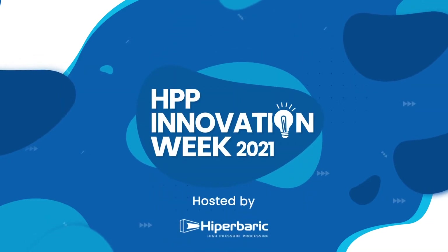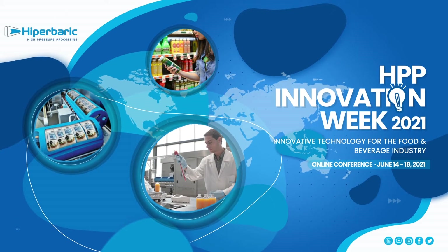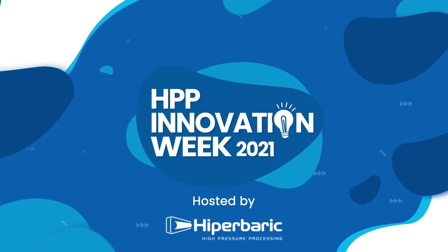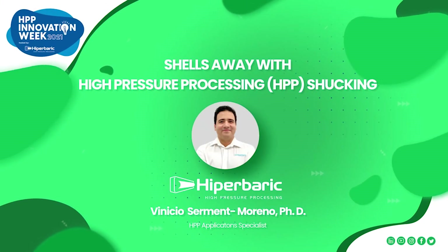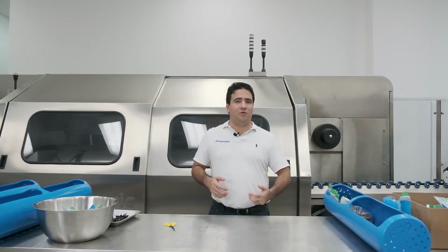Thank you for joining us. It is my pleasure to be here in another session of the HPP Innovation Week, entitled 'Shales Awake with HPP.' Here we will have a live demonstration of one of the earliest and most visually impactful applications for the HPP industry.